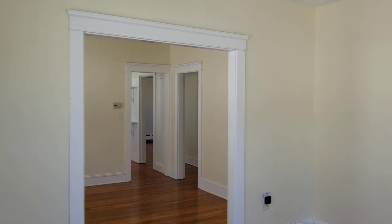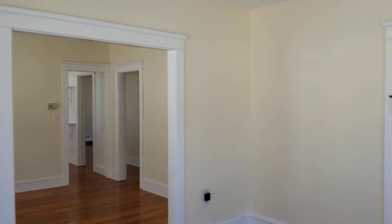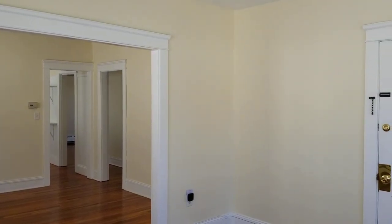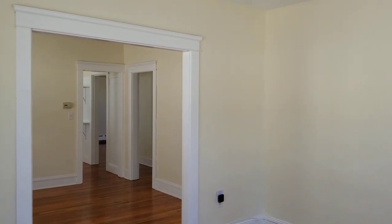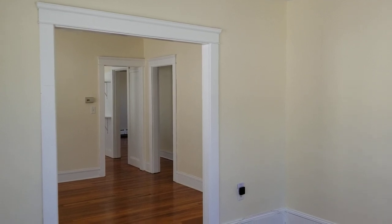Before I begin the walkthrough for this property, I'd like to remind everybody as always to please subscribe to our Nexus Property Management YouTube channel so you can keep up to date with all the listings that we publish on our website, and of course any news related to real estate and property management.